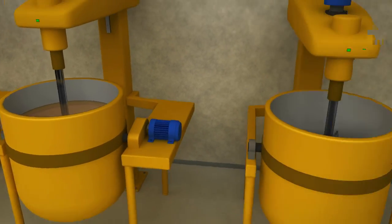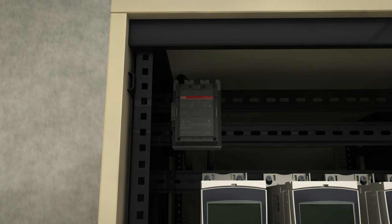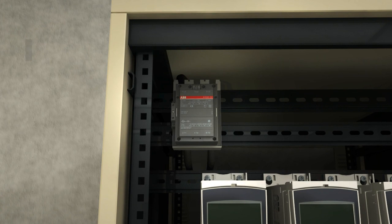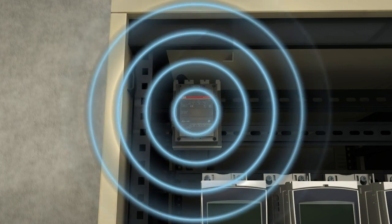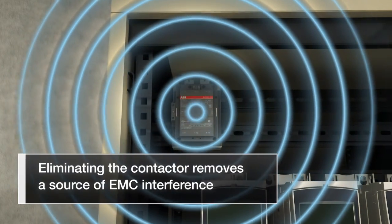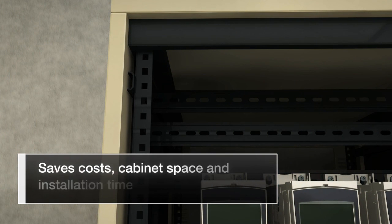When the power supply of the machinery can be safely interrupted by the drive's safe torque-off function, the power cables between the drive and the motor need not be interrupted by a contactor. This eliminates a potentially troublesome focal point for EMC interference, as well as saving the cost of a contactor, the cabinet space required, and the time needed to connect it.